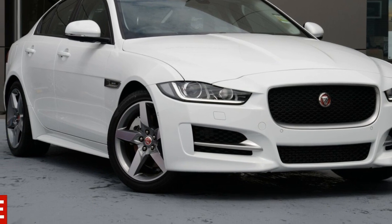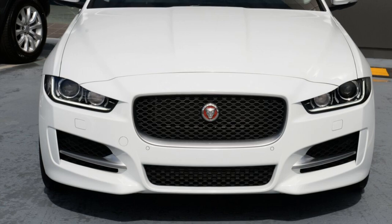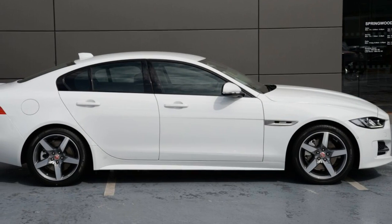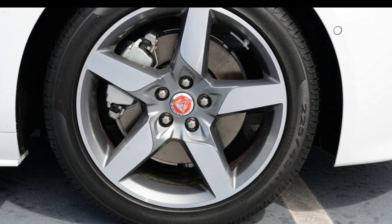You'll simply love this 2016 Jaguar XE. This XE has an efficient 2.0-litre engine and a smooth shifting automatic transmission. The attractive white exterior is complemented by its stylish interior.